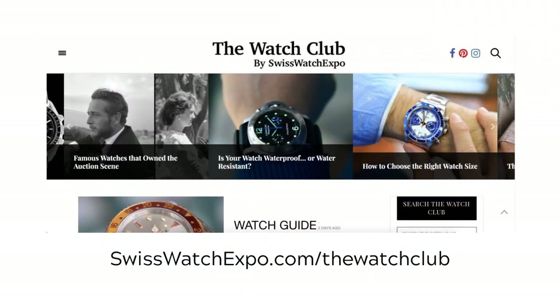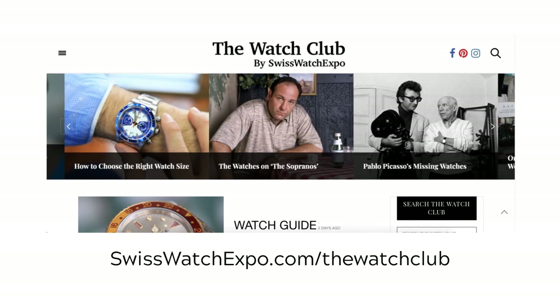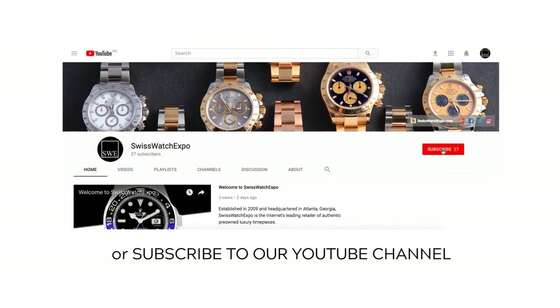Want to learn more? For the best and the latest in watches, head over to The Watch Club by SwissWatchExpo. For more videos, subscribe to our YouTube channel.